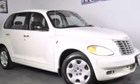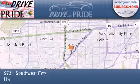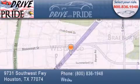Contact us today to arrange your test drive. Thank you for considering Drive With Pride for your next pre-owned vehicle. We have been serving the Houston area since 1995.